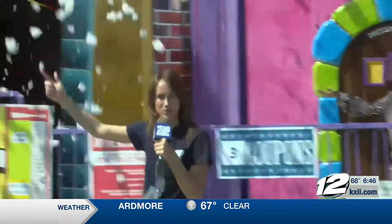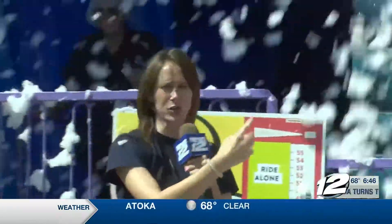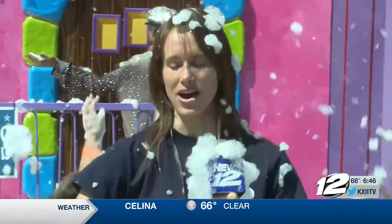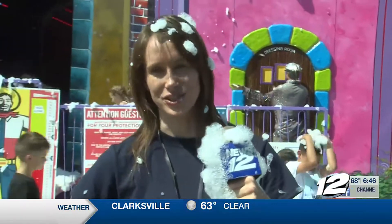It is literally raining bubbles here at the State Fair of Texas. This is the bubble house. This is the coolest place to be if you have kids. As you can see, they're loving all of the foam. It's a hot day. What more could you possibly want here at the bubble house? There's foam. It's a fun house. This is so awesome.